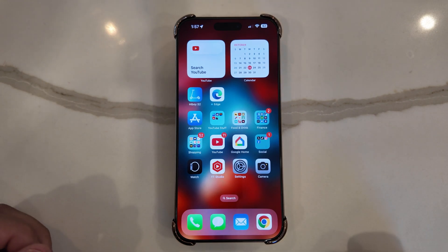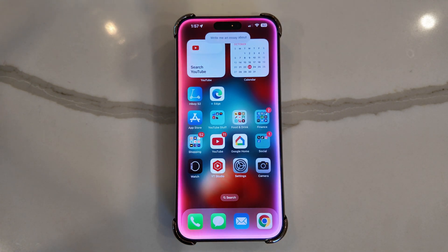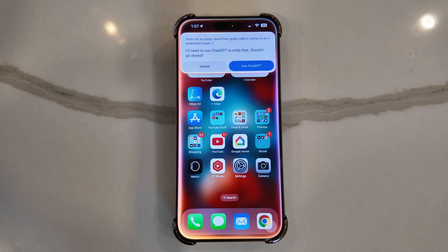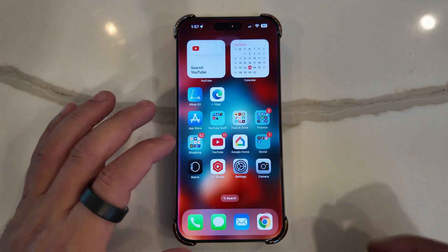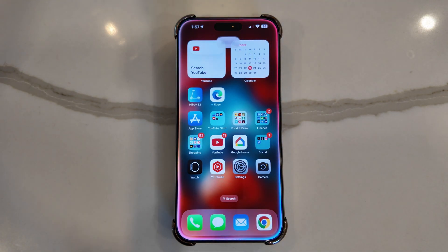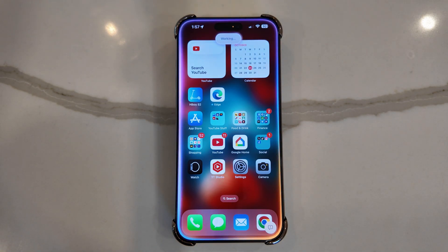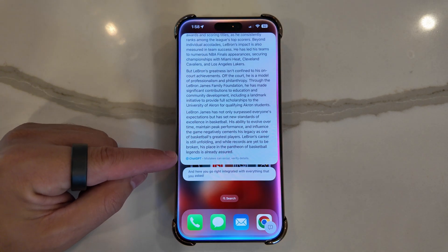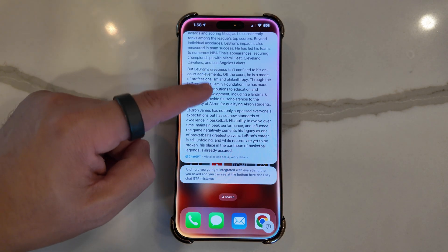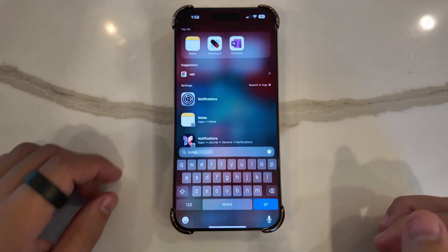One of the big features of ChatGPT integration is using it with Siri. When you activate Siri and make a request — for example, 'Write me an essay about how great LeBron James is as a basketball player' — Siri will say it needs to use ChatGPT. You tap 'Use ChatGPT' and it starts working. The result is a full essay integrated right in Siri, with a note at the bottom that says 'ChatGPT mistakes can occur — verify details.' There's also a copy button to grab the text.